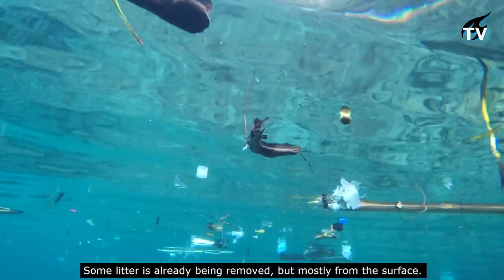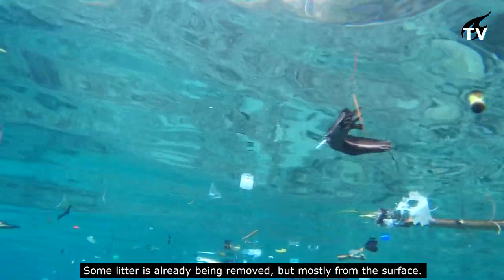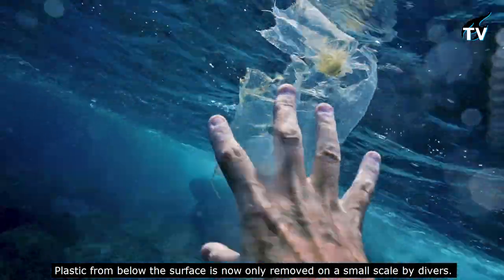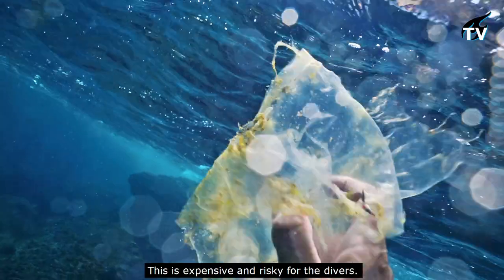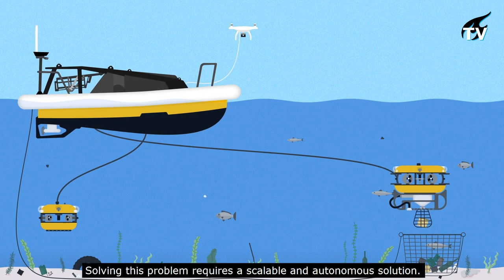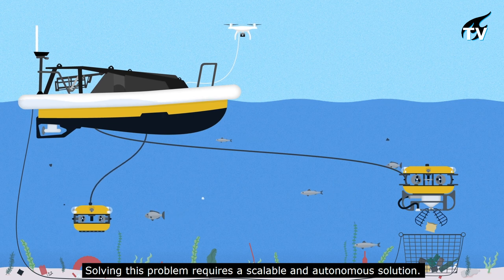Some litter is already being removed, but mostly from the surface. Plastic from below the surface is now only removed on a small scale by divers. This is expensive and risky for the divers. Solving this problem requires a scalable and autonomous solution.